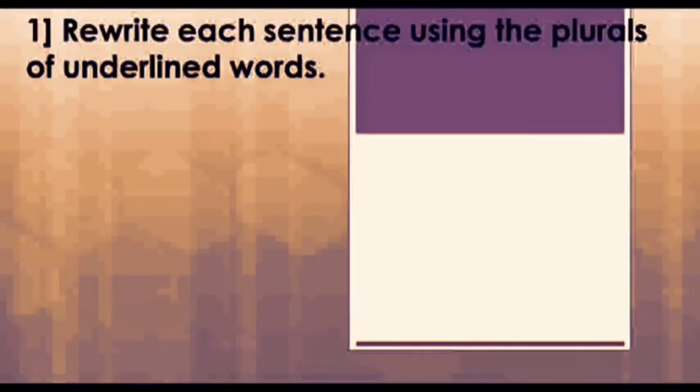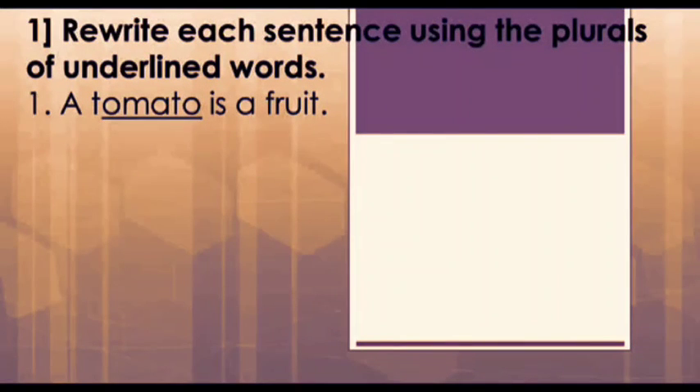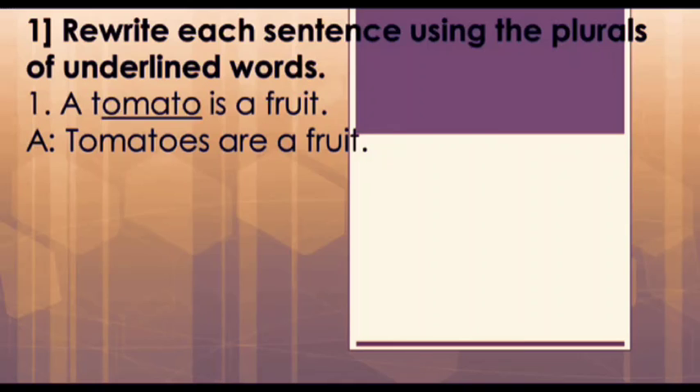Rewrite each sentence using the plurals of underlined words. The first one is: 'A tomato is a fruit.' Here, tomato is the underlined singular noun whose plural is tomatoes, but just changing tomato to tomatoes will make the sentence grammatically incorrect, so we have to make some changes in the original sentence.